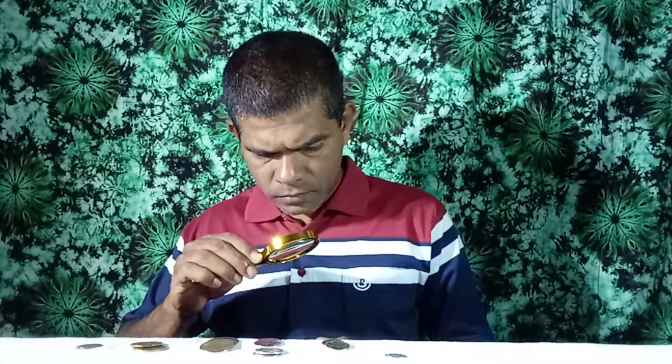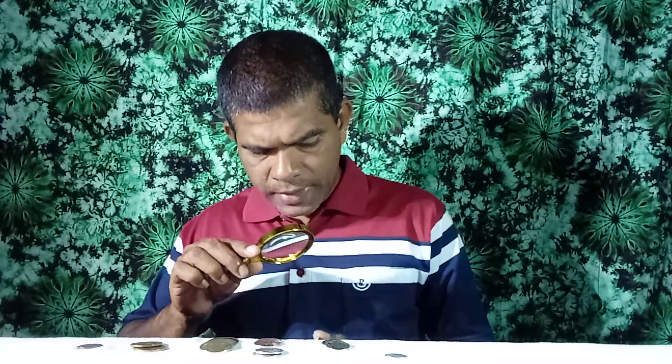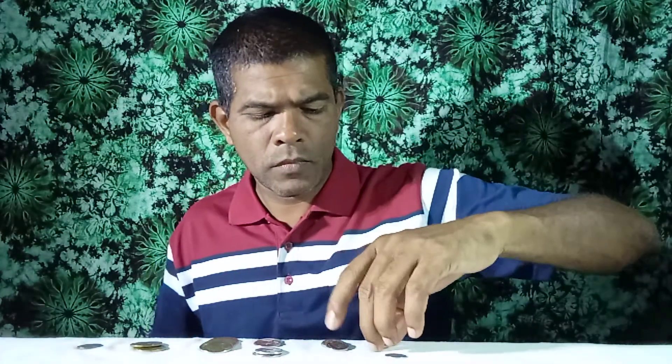This is a 10 cents coin. This coin was issued in 2011. Look at this coin — same coin, 10 cents coin. This coin was issued in 2011.